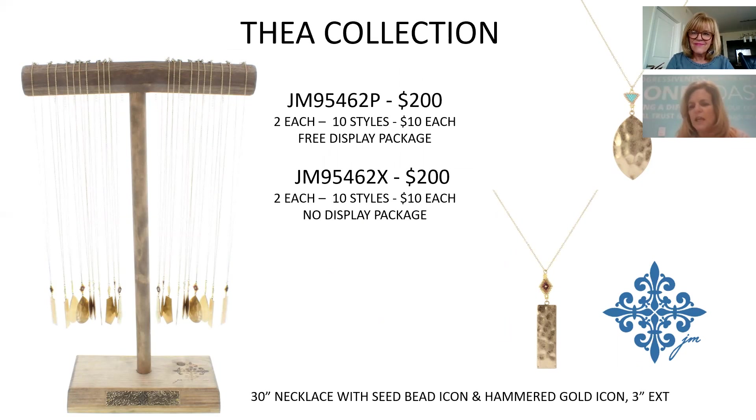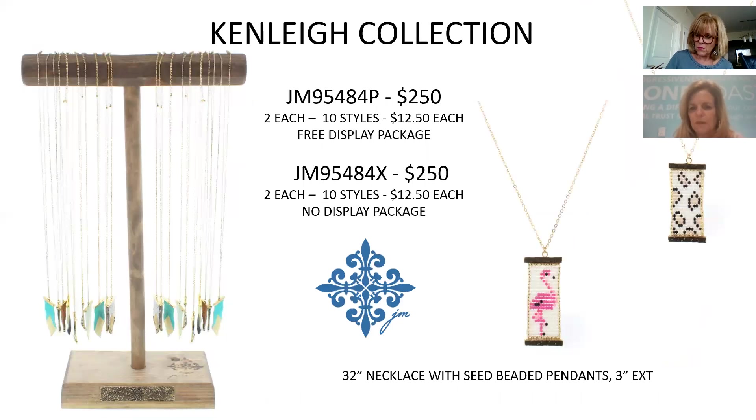The Thea Collection has seed beads at the top with hammered metal at the bottom. Each of the 10 different styles has a different seed bead pattern and a different shape of hammered metal pendant. Great price point at $10, with 10 different patterns. The $200 package price reflects that seed beads are trending for us and we have quite a few to offer.